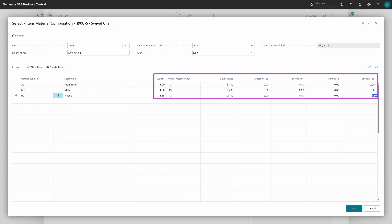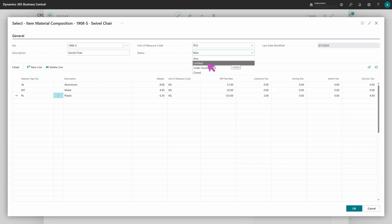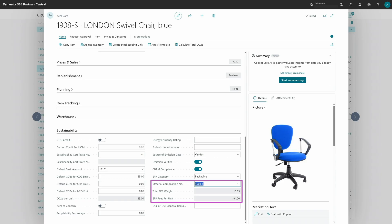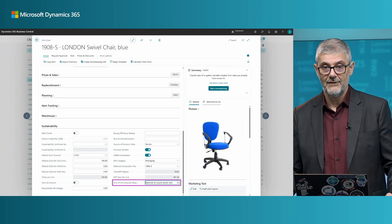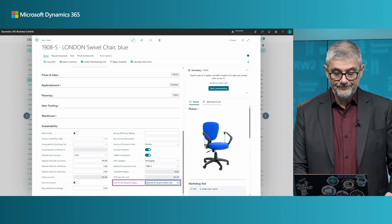Once you complete the setup, you need to change the status of your material composition from open to certified — very similar to bill of materials — and confirm. Now we have it set up, and you can see the total EPR weight and EPR per unit are already calculated from the composition page. One more thing: you need to configure end-of-life disposal information — this is a text field of up to 50 characters, not mandatory, but you can add it per item if you need to report it.